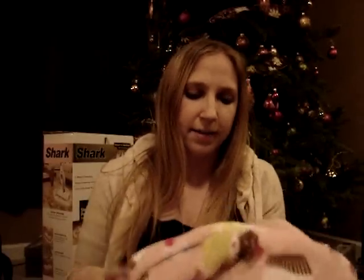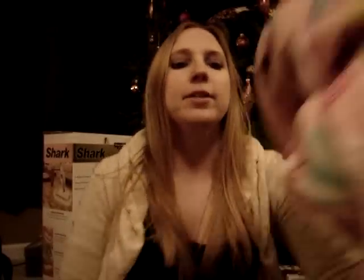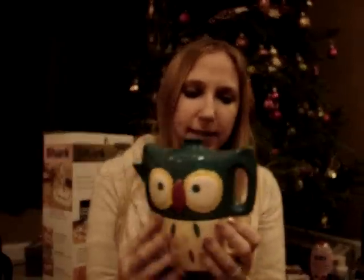I'll start with Christmas stuff that I got. I'm just going to grab what's in front of me. I got this blanket — it's pink with cupcakes all over it. It's really soft and warm. My mom got this for me. I picked it out, but she bought it for me.